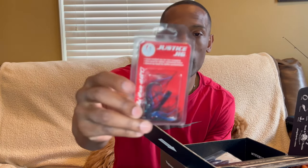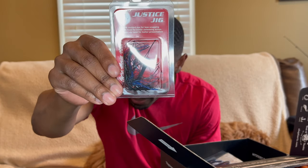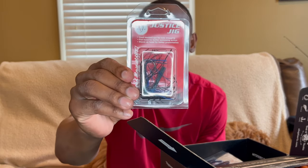Then we have the Justice Jig by Heart Tackle — that's four dollars and eighty-nine cents. I think I have some trailers made by them that would be perfect for this jig.